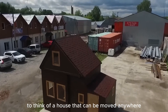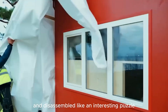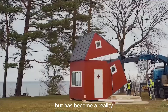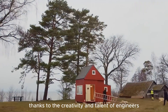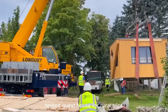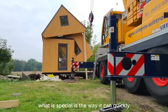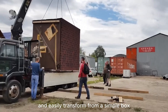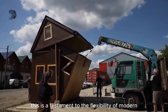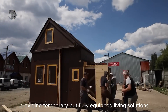Imagine a house that can be moved anywhere, easily folded and disassembled like an interesting puzzle. This technology has become a reality thanks to the creativity and talent of engineers. This transformer cabin can become a luxurious tented guesthouse for rural trips or even a comfortable small office. What is special is the way it can quickly and easily transform from a simple box into a complete living space — a testament to the flexibility of modern construction technology, providing temporary but fully equipped living solutions.